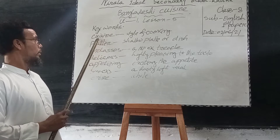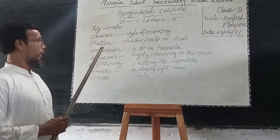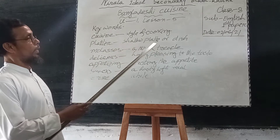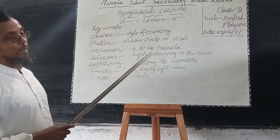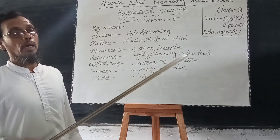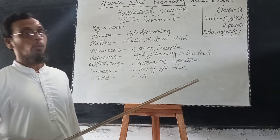First one: cuisine — that means style of cooking. Next: platter — that means a shallow, flat dish. That means a beef dish. It is traditionally used in wedding ceremony — marriage ceremony.